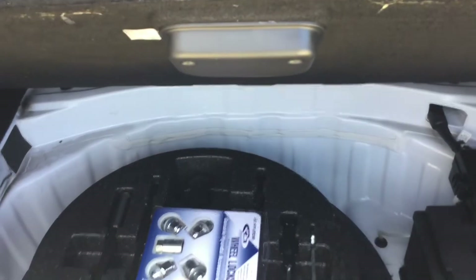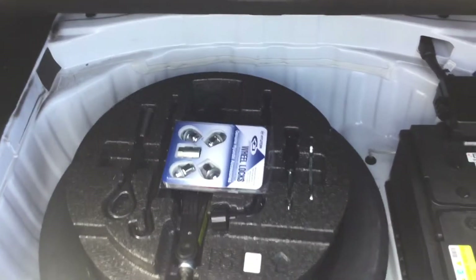As I pull this up, you see your battery's in the back and you have your spare tire, jack, and all that kind of stuff. And as I said earlier, you've got your backup camera right there.